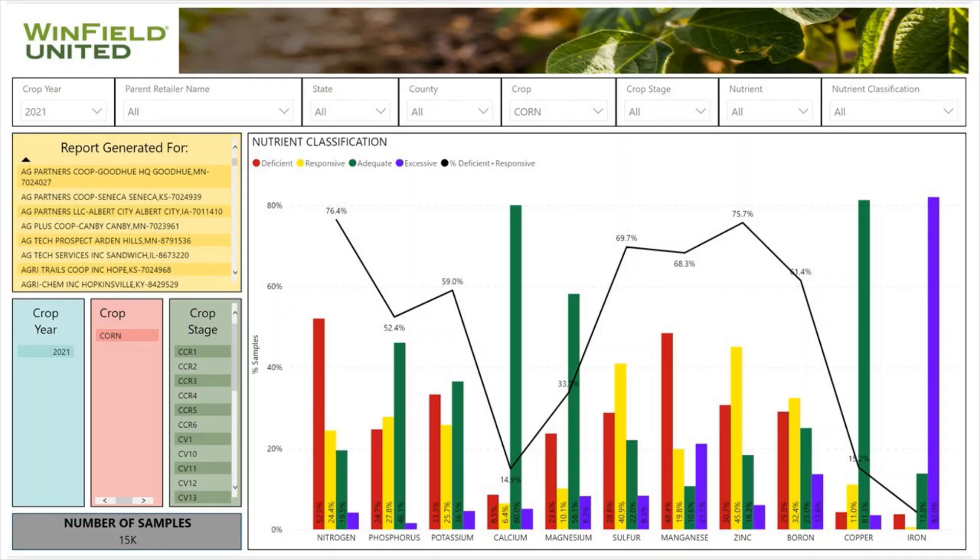One of the things I would point out on the very left is our nitrogen. As you can see, 52 percent of our tissue samples last year came in deficient in nitrogen. Another 24 percent came in responsive. So last year, because of weather conditions and yield, we were running short of nitrogen. This likely reduced some of our yields out there.